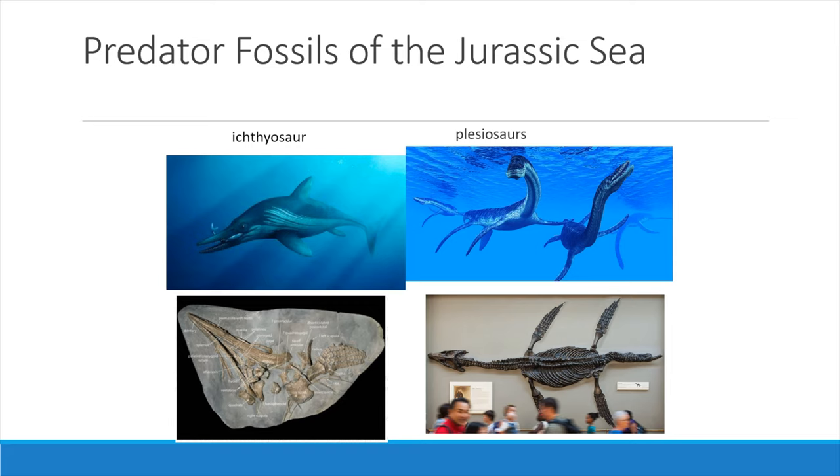As the continents drifted northwards, the crust broke up and at various times the seas rose and spread across the land. With these spreading seas came new marine animals that we now see fossilised in the rock record. Some of the most beautiful and spectacular are the marine reptiles known as ichthyosaurs, fish lizards and plesiosaurs, which were the distant cousins of the land-living reptiles.